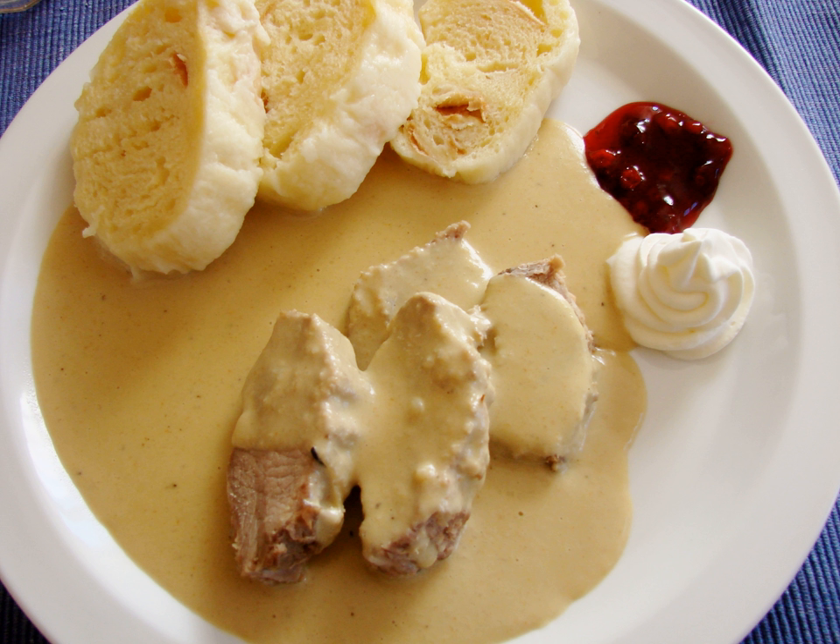Bramboráky, regionally called cmunda or vošouch in Pilsen and štrůdl or štrůdlíky in Czech Silesia, are fried pancakes similar to rösti, made of grated raw potato, flour, carrots or sour cabbage, and rarely sausage. They are spiced with marjoram, salt, pepper and garlic, and usually sized to fit the cooking dish. Smaller variants are often eaten as a side dish. Utopenci (singular utopenec) are piquantly pickled bratwursts in sweet-sour vinegar marinated with black pepper, bay leaf, onion and chili peppers. They are often available in Czech pubs but uncommon in better restaurants.